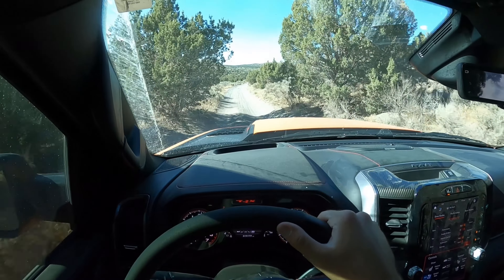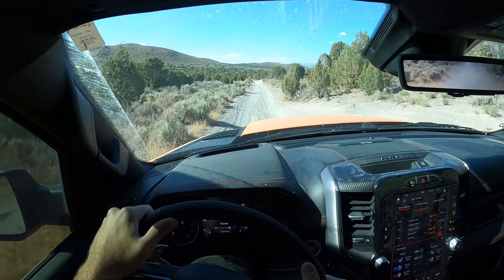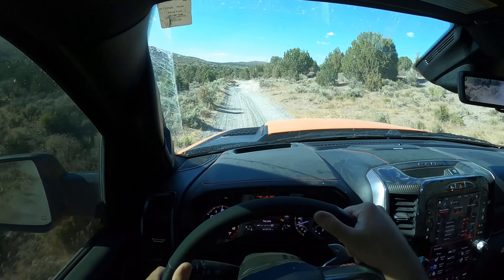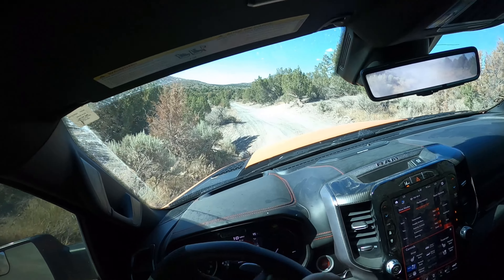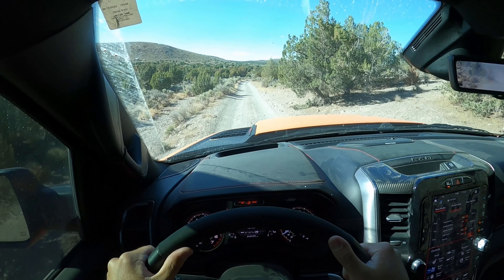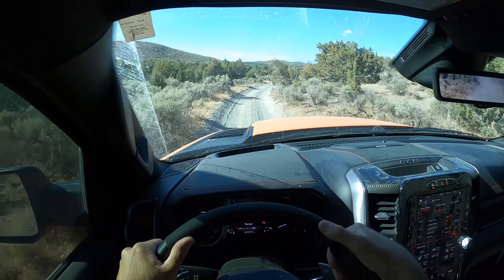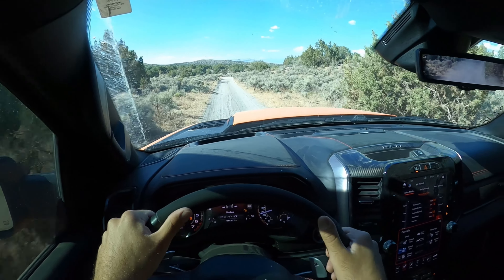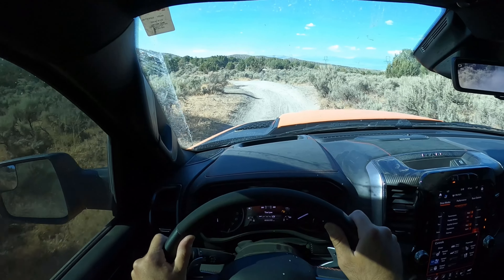Obviously it's got its super advanced Bilstein Blackhawk shocks. I really like these shocks. A lot of people, especially on the Raptor side of things, were talking a lot of criticism about these shocks when this truck was first released because they're technically only 2.5 inches in diameter, but they can handle so much from a force perspective. I've never had overheating issues. I've got over 15,000 miles on this truck — a lot of those are hard off-road miles — and the shocks have held up amazingly well.